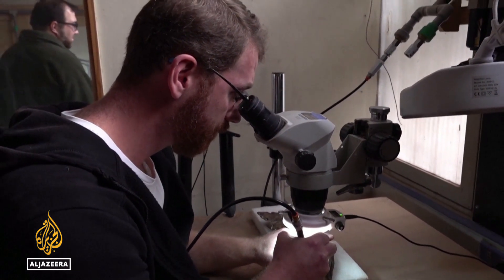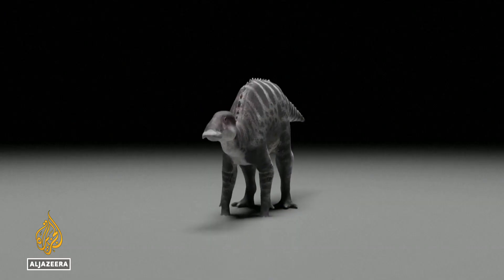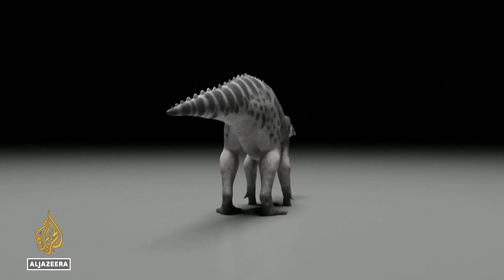Scientists are now planning to make a 3D print, which is due to go on display in Chile, so more people will be able to appreciate this snapshot of history. Victoria Gatenby, Al Jazeera.